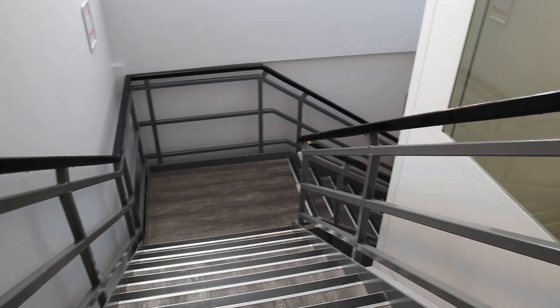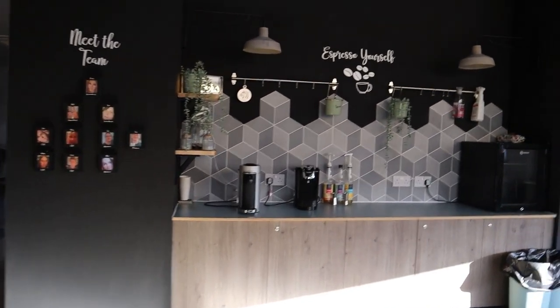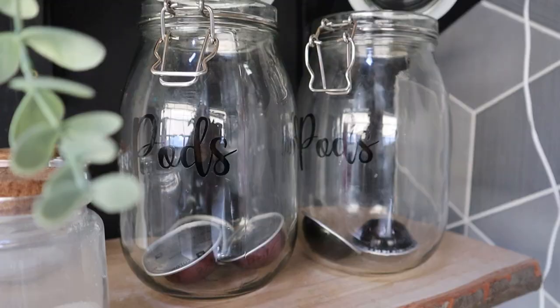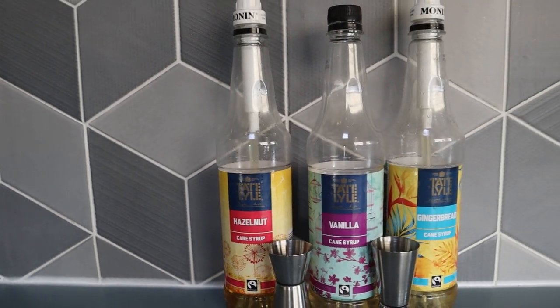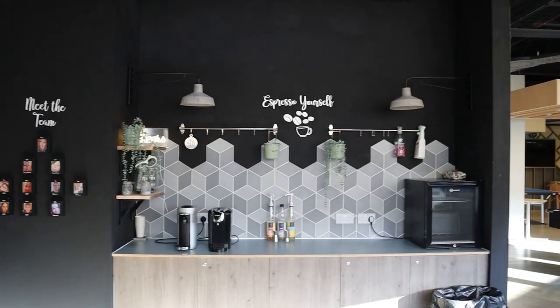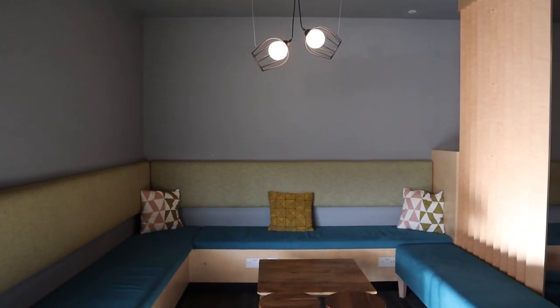Upstairs, we have a beautiful common room. As you enter, you will see a coffee bar. On the right side, you can play games with your friends or even have a chat.